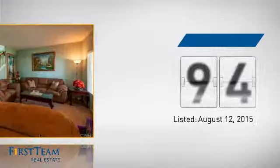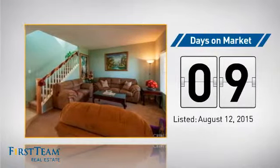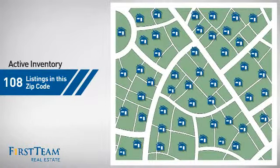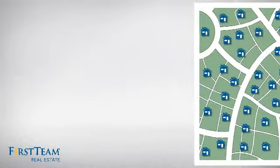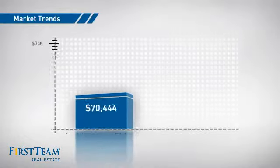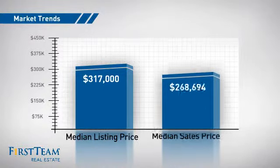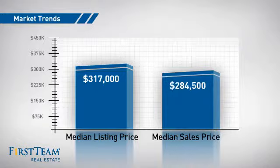It just went on the market this month. Wondering how it stacks up against the competition? There are now just under 110 homes on the market within this zip code, with a median list price of just under $325,000 and a median sale price of just over $280,000.